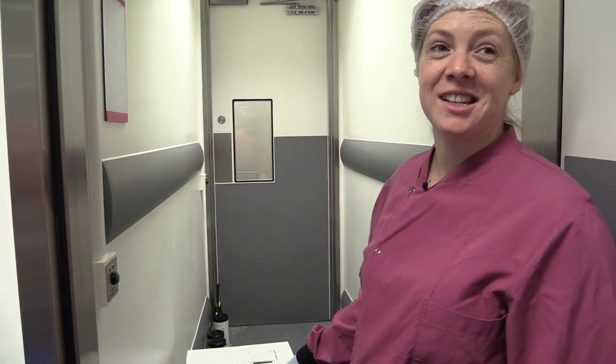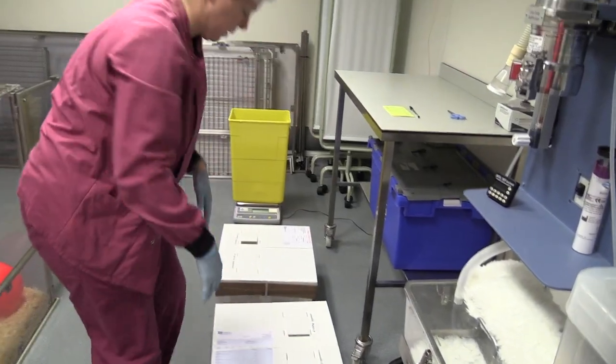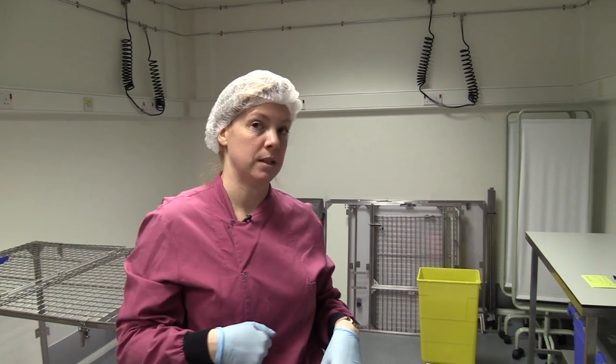The ferrets are in the box and they're very excited because they want to get out. Before we open the boxes, we put masks on because we don't want to pass anything on to the ferrets — we need them to be healthy, ready for the influenza infection in a week's time.